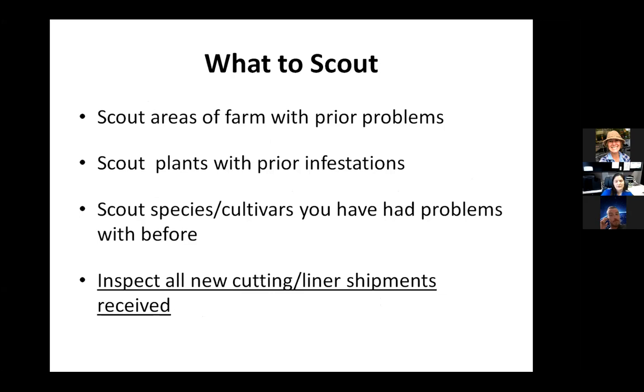The final thing to be aware of is inspecting new cuttings and liners you receive — new plants for landscapers. I've been in a Lowe's and seen Japanese maple scale on plants. Customers and homeowners are bringing them in everywhere, and in many cases it's not malicious — they're difficult to see, so you may catch something that an inspector didn't catch.